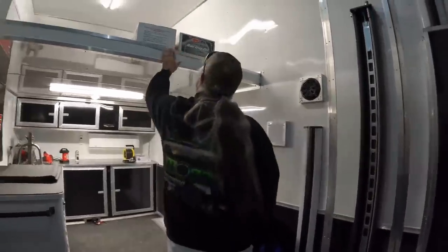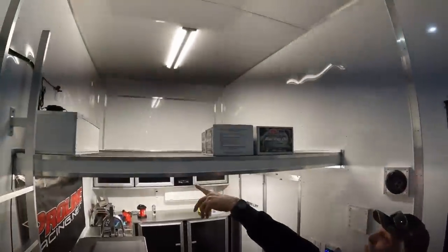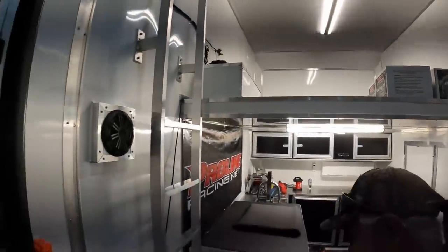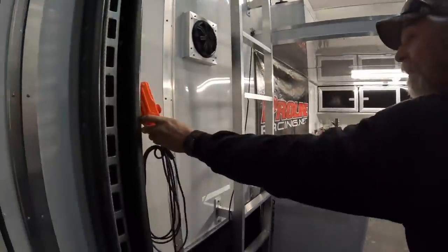There's a lot of storage up here too - that's where the pump and the battery charger are that run the lift pump for the lift.